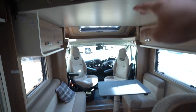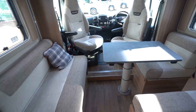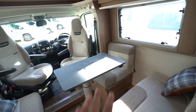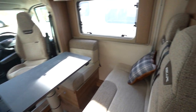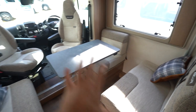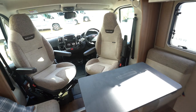Above the front lounge you've got your drop-down double bed. The lounge itself has a dinette area with your settee opposite and another settee there. This table drops down as well. There are additional seatbelts here, and this does also make into a bed, so it's a four-berth and four-belted motorhome — great for families.